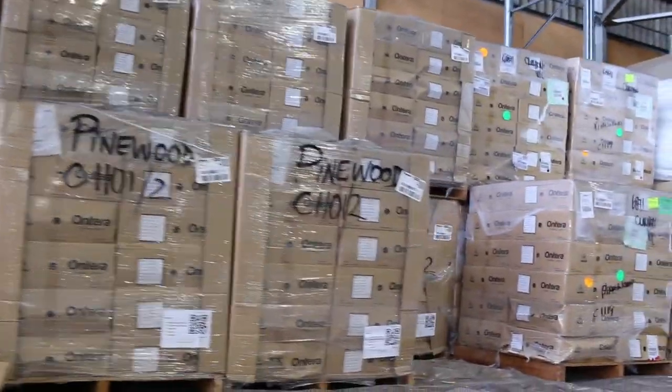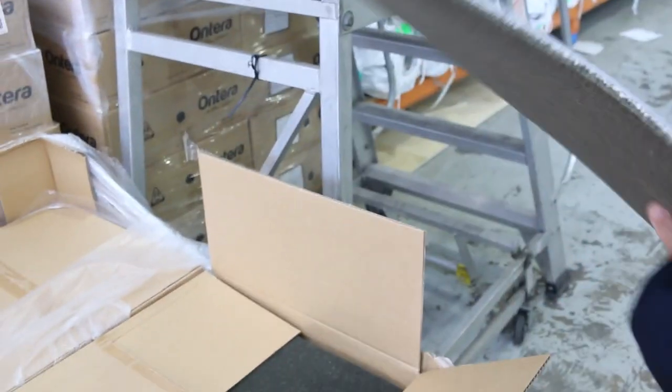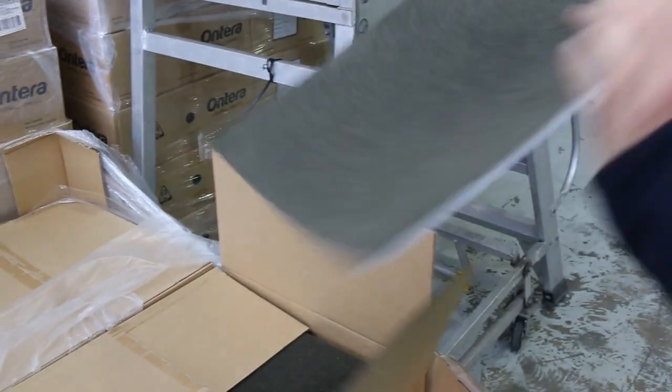You can have thousands of metres if you need that sort of quantity. Have a look — really high quality, good backing on it, really sturdy. Quality carpet tile at $10 — absolute bargain.